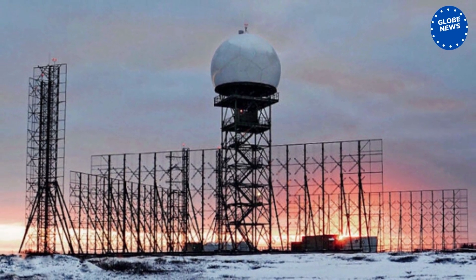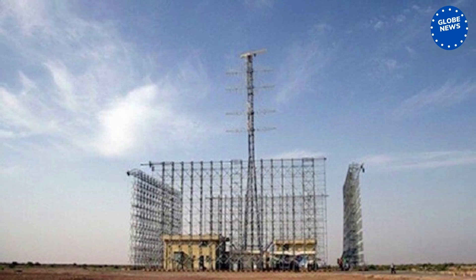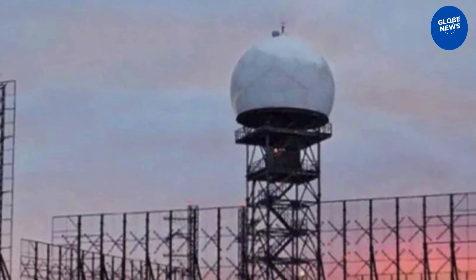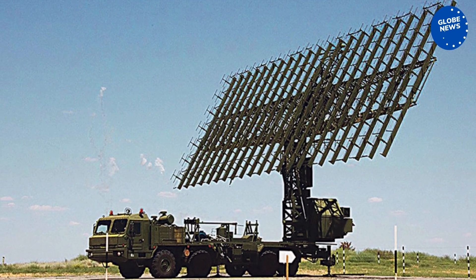Resonance-N-E Air Defense Radar. The Russian Resonance-N-E radar had been on round-the-clock combat duty in Iran for many years, with sales of such defensive weaponry not restricted by the UN arms embargo, which had been in effect until October 2019.